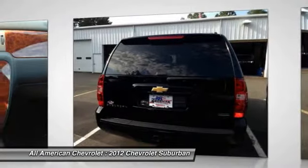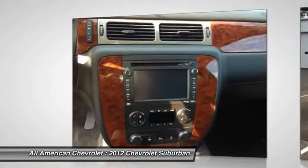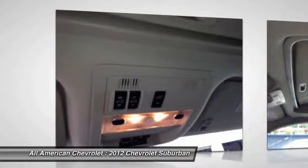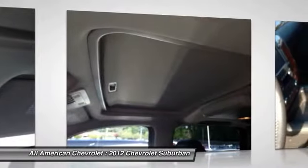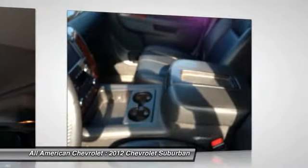Both V8 engines provide strong performance, while the Tahoe and Suburban handle much better, even around town, than their mammoth exterior might suggest. The Tahoe Hybrid remains one of the most efficient full-size SUVs, yet fully capable of heavy loads and tow duty.